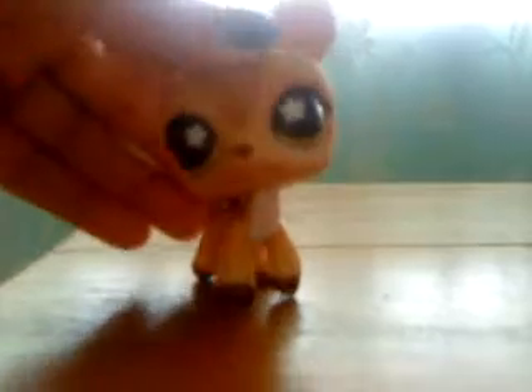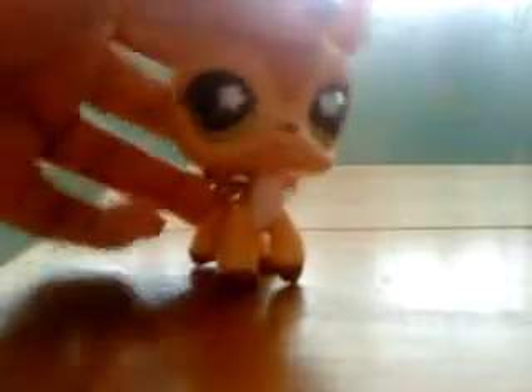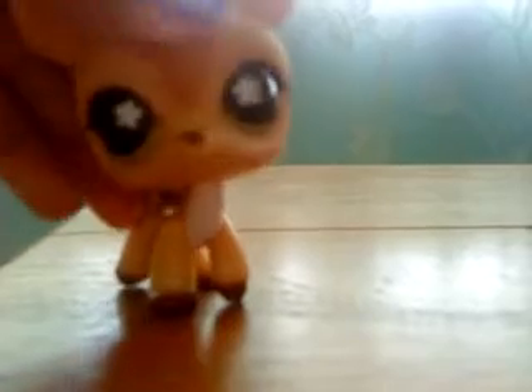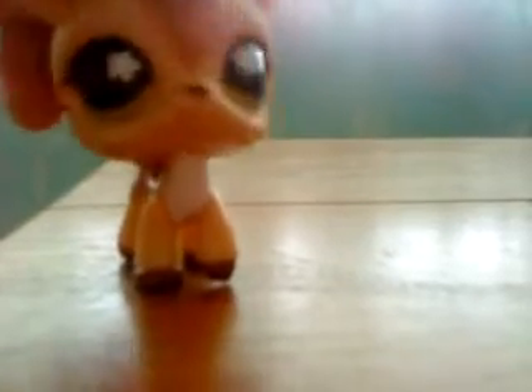Hi again! It's me! So now, today, I'm going to show you my two LPS. So yeah, I think you see something different than me. I have clever eyes. Now let's begin.